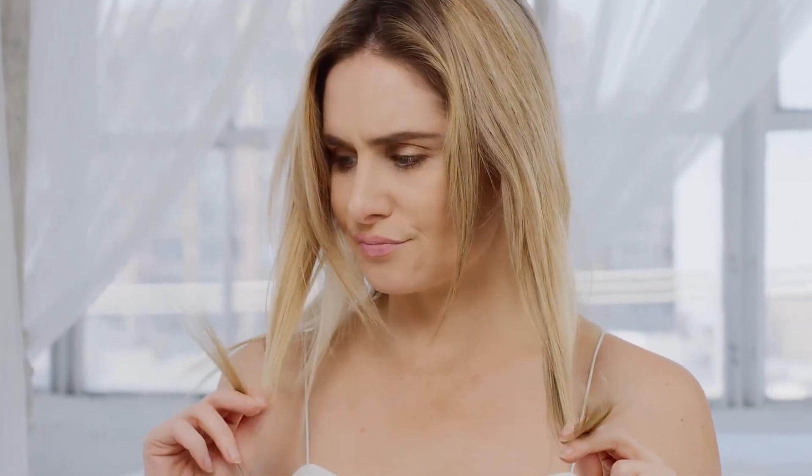We straighten, curl, color, highlight, tease, tug, pull, and generally abuse our hair. And as we age, it takes a toll on our hair, causing it to become thinner and duller.